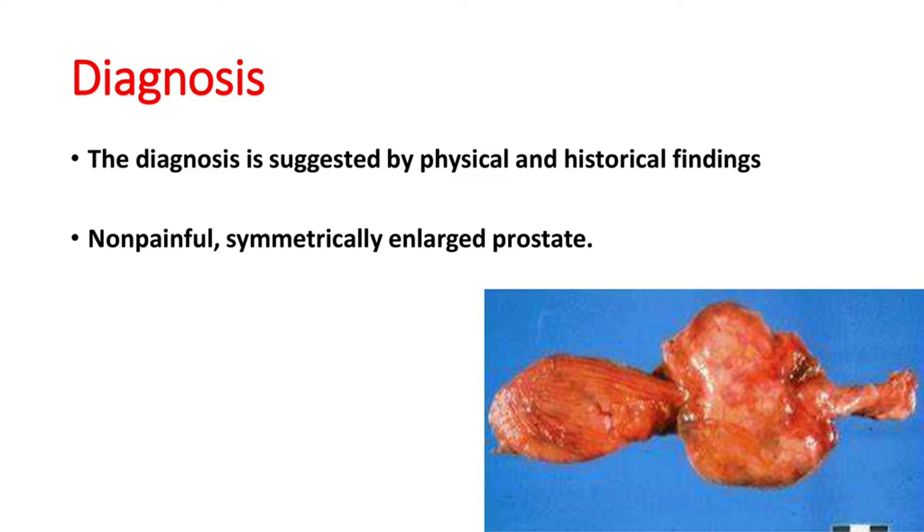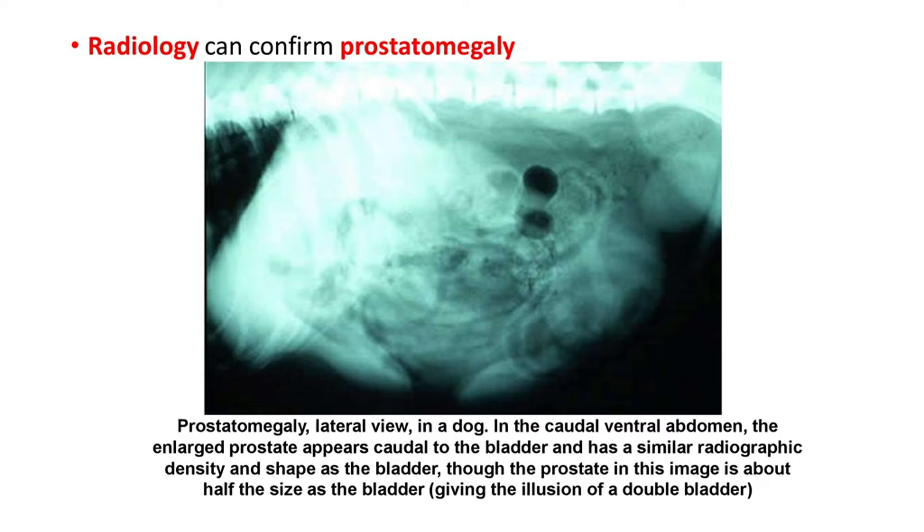Now let's move on to the diagnosis of BPH. Diagnosis is suggested by physical and historical findings, with a non-painful symmetrically enlarged prostate. This is a gross specimen of BPH — you can see the location of the prostate gland just behind the bladder. It is symmetrically enlarged and it is a non-painful condition.